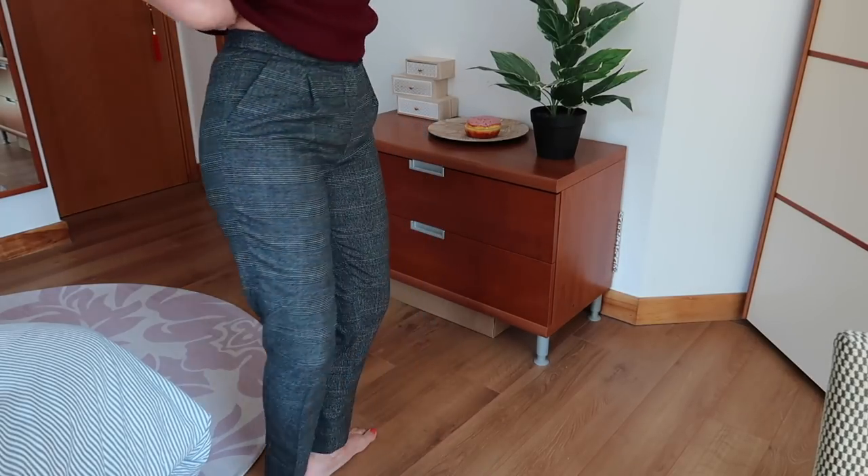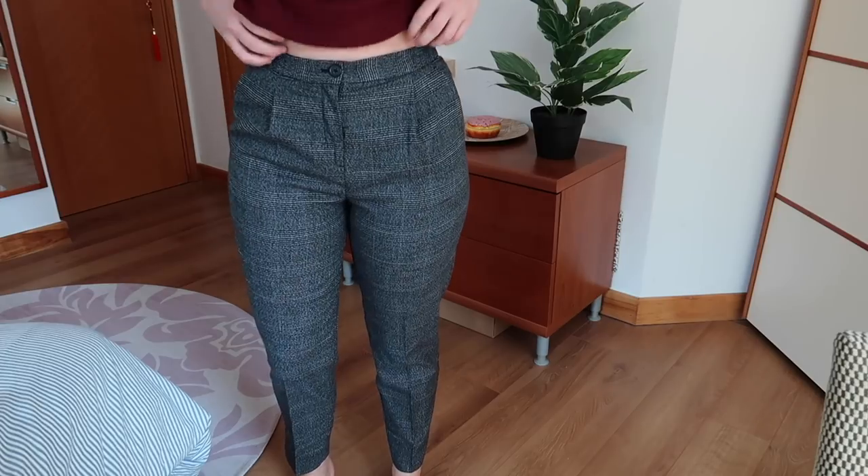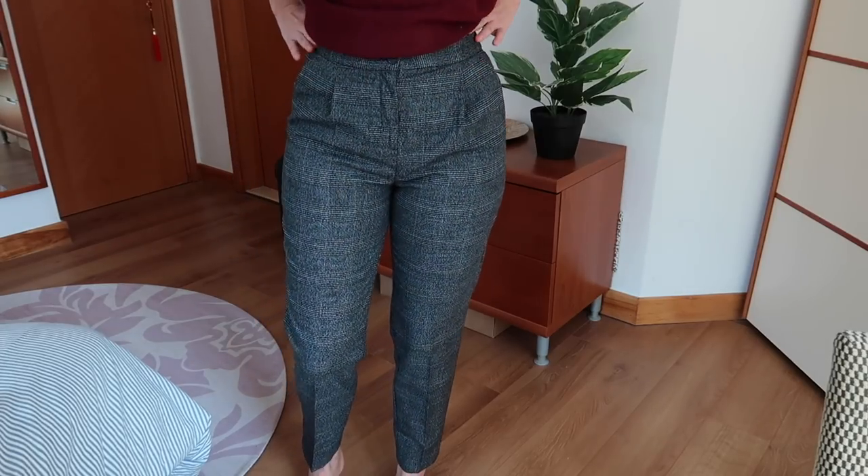Here are the high waisted trousers on me. Maybe they're a little bit tight but I quite like the fit. I love that they're high waisted — I think that's a really flattering style.